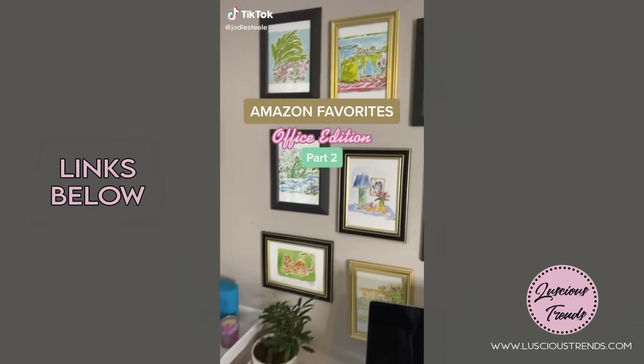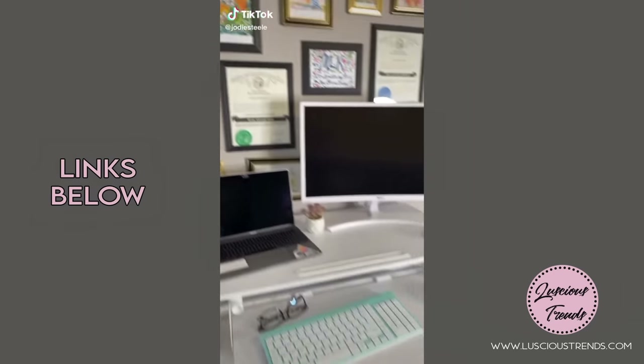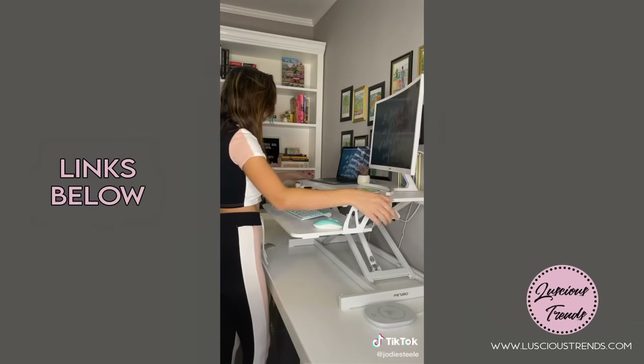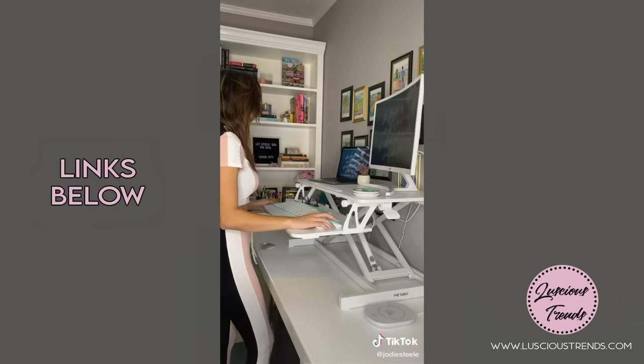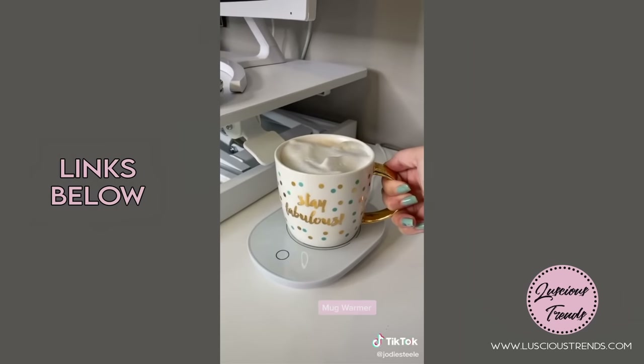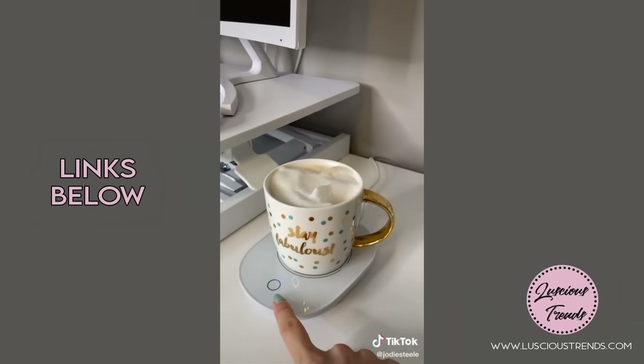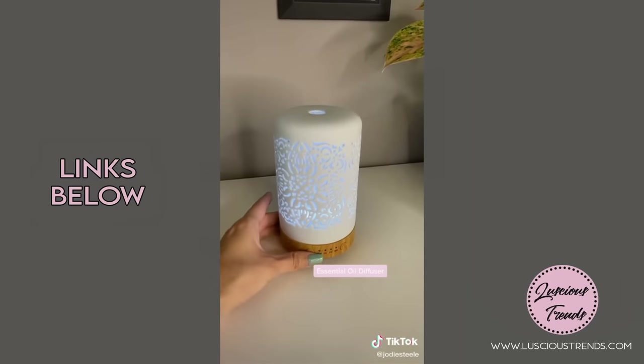Amazon favorites office edition part two: this adjustable desk riser is my favorite investment and absolutely crucial for your health so you're not sitting all day. This mug warmer is great if you're a coffee drinker like I am — it's pressure sensitive so it only turns on when you place a mug on it.